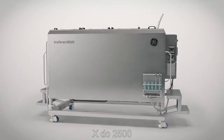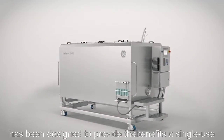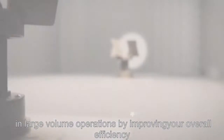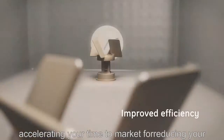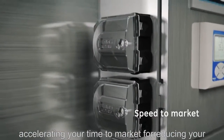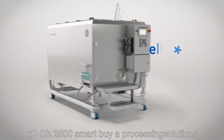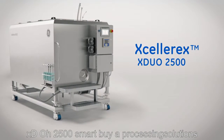The X-Duo 2500 has been designed to provide the benefits of single-use in large volume operations by improving overall efficiency, accelerating time to market, and reducing upfront investment. Xcelerex X-Duo 2500 — Smart Bioprocessing Solutions from GE.